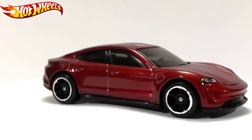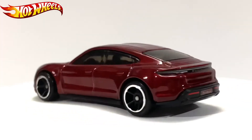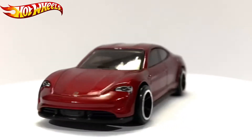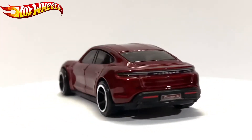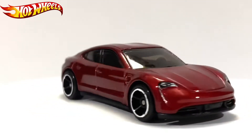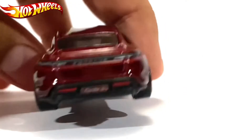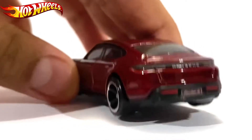This is a very nice car. In the front you have those two small front lights and the Porsche logo. At the back you have the full detail wheels with 'Porsche' written on them, the rear lights, and 'Turbo S' on the license plate.